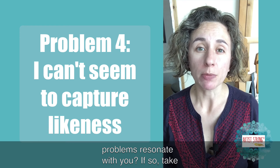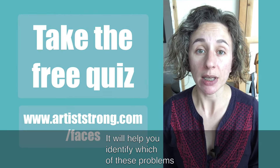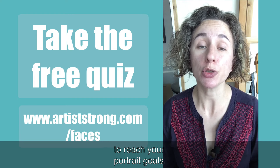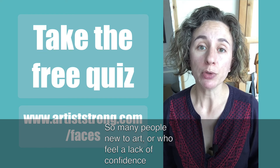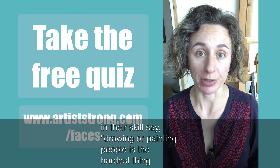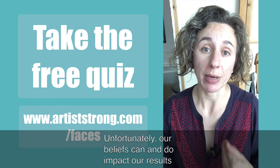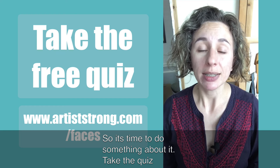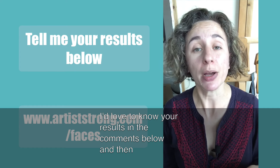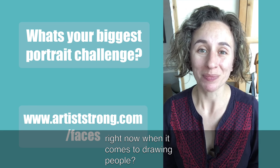Do any of these problems resonate with you? If so, take my free quiz, 'What are the secrets to drawing realistic faces?' It will help you identify which of these problems you should tackle first and offer concrete steps forward to reach your portrait goals. So many people new to art or who feel a lack of confidence say drawing and painting people is the hardest thing to do. The good news is that simply isn't true. Unfortunately, our beliefs can and do impact our results, so it's time to do something about it. Take the quiz and let's make portraits we're proud to create. I'd love to know your results in the comments below — and tell me, what's your single biggest challenge right now when it comes to drawing people?